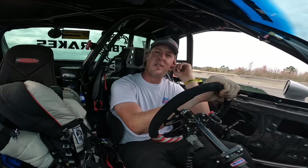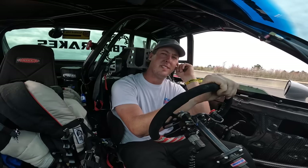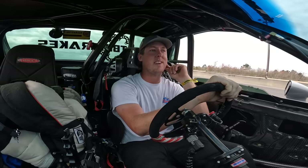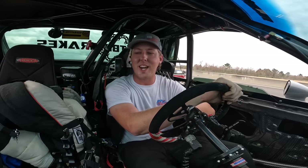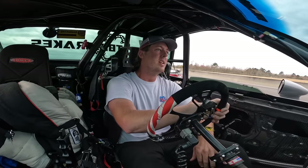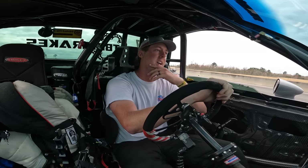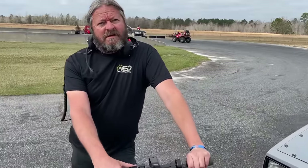I probably should have lifted. Some poor decisions were made there, but what do you do? It was a great run — you've got to try and save every run at this type of event. Blew it up. Luckily we've got a catch pan on it. How fast did we go? I think it was a 6.97 or 6.98.